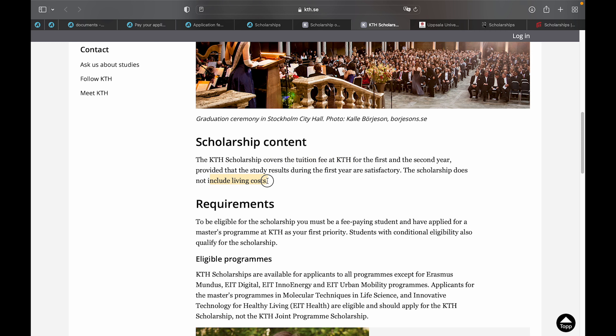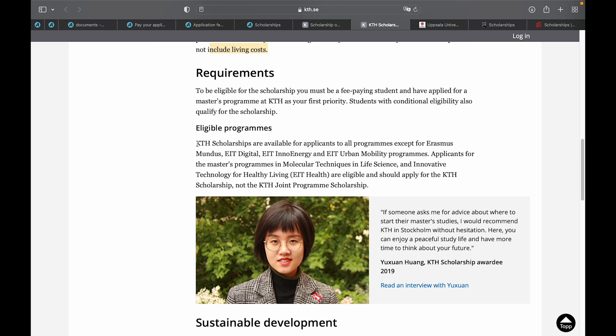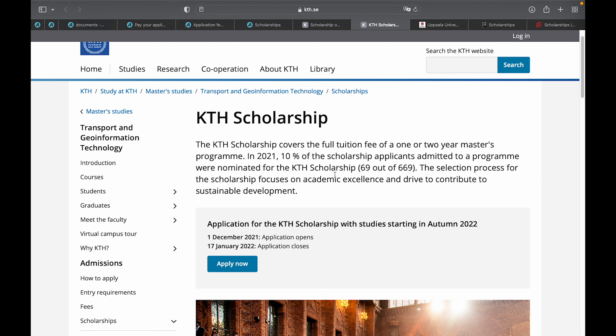However, the KTH scholarship does not cover living expenses. The programs eligible for this scholarship include all programs on the university website except a specified set of programs, so verify your chosen program is eligible. To apply, use universityadmissions.se, upload your documents, pay your application fee before the deadline, and then start your scholarship application as soon as possible. The deadline is 17th of January 2022.